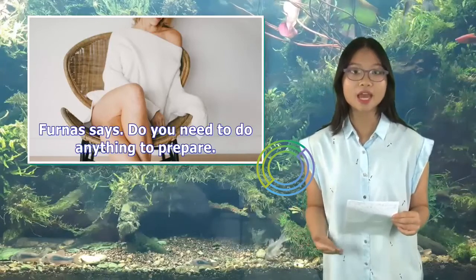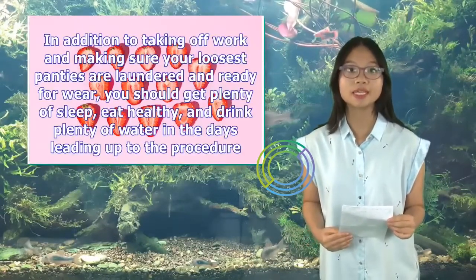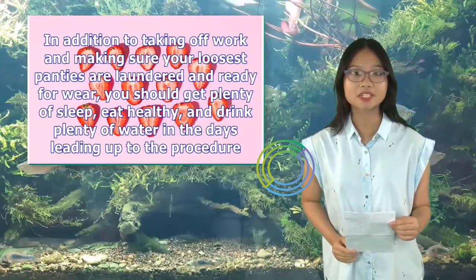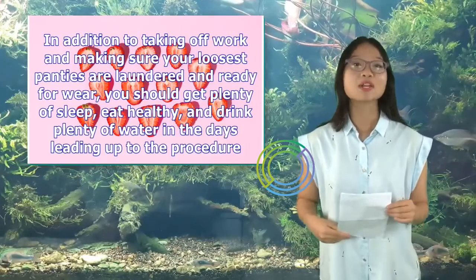Do you need to do anything to prepare? In addition to taking off work and making sure your loosest panties are laundered and ready for wear, you should get plenty of sleep, eat healthy, and drink plenty of water in the days leading up to the procedure.